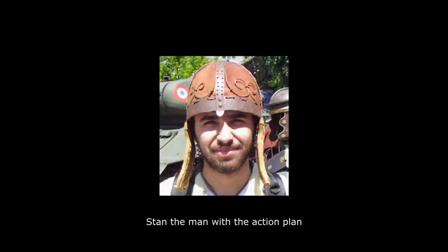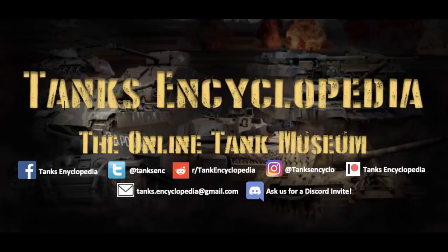Welcome to a new Tank Encyclopedia voiced article. I'm your host Stan. If you like our videos, you can find them all in article format on our website, along with many others that have not made it to video. There are more than 700 articles on our website about armored fighting vehicles for you to enjoy, so go check it out.